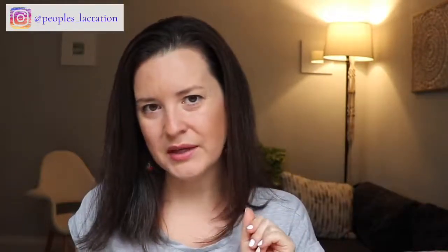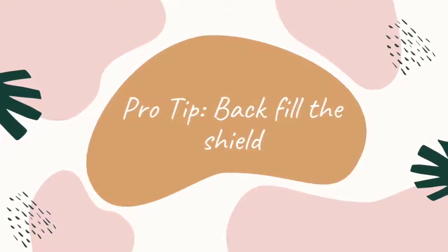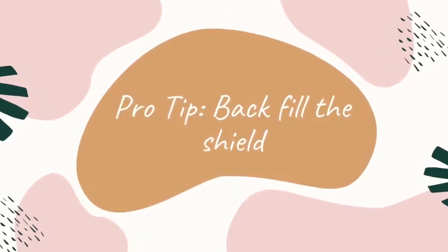Pro tip: if you are using a nipple shield to encourage your baby back to the breast or chest, you can backfill the conical part of the shield with a little bit of expressed milk. If you don't have expressed milk on hand, you can use a syringe or dropper to put a couple of drops of formula into the shield, so that when baby starts initiating sucking they are encouraged to continue.